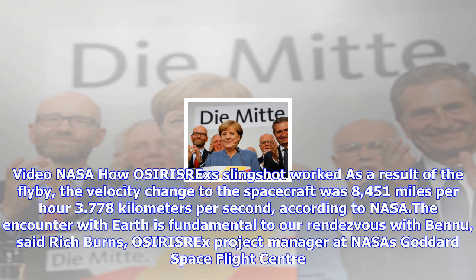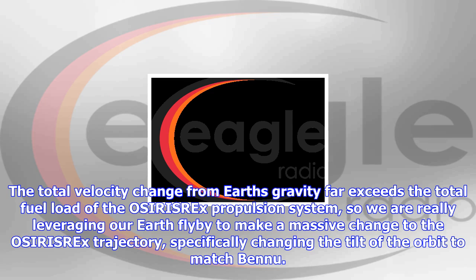The encounter with Earth is fundamental to our rendezvous with Bennu, said Rich Burns, OSIRIS-REx project manager at NASA's Goddard Space Flight Center. The total velocity change from Earth's gravity far exceeds the total fuel load of the OSIRIS-REx propulsion system, so we are really leveraging our Earth flyby to make a massive change to the OSIRIS-REx trajectory, specifically changing the tilt of the orbit to match Bennu.